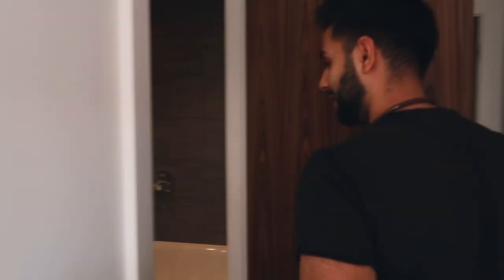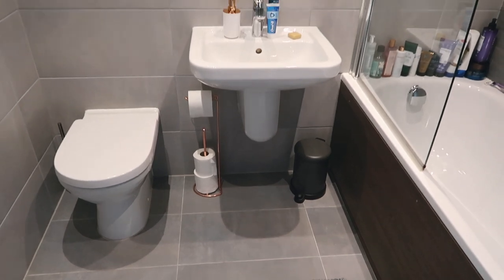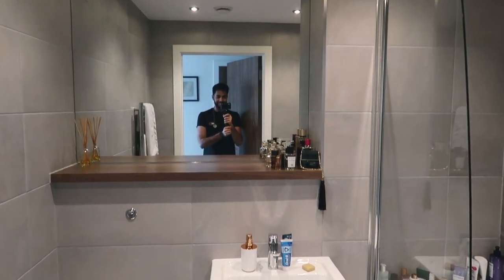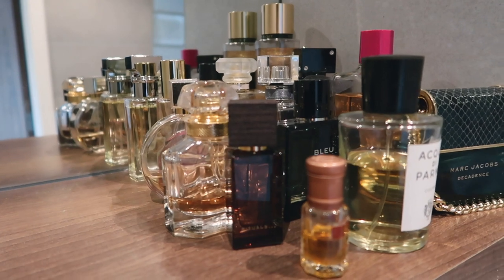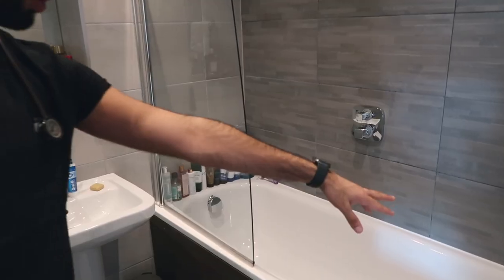Let's move on to the bathroom — the main one first. It's not much to see other than it's a nice bathroom. You can see the sink, toilet, bath, and shower. We've got all of our fragrances up here as well — mostly Sam's, some of which are mine — and they look quite nice in the corner. There's also a little gold plant.